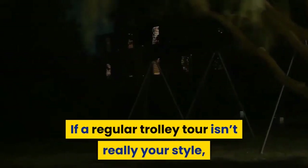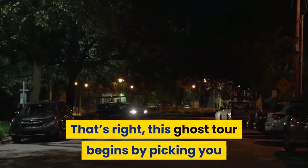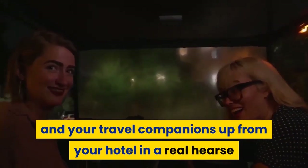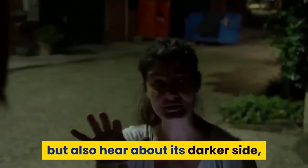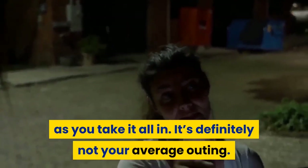If a regular trolley tour isn't really your style, maybe a ghost tour will be more up your alley. This ghost tour begins by picking you and your travel companions up at your hotel in a real hearse that was used for real funerals for more than 15 years. You'll see much of the city's history but also hear about its darker side. It's definitely not your average outing.